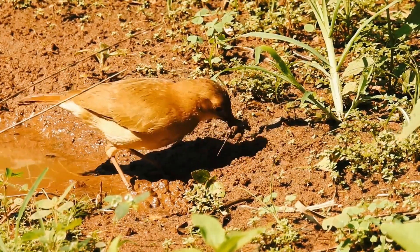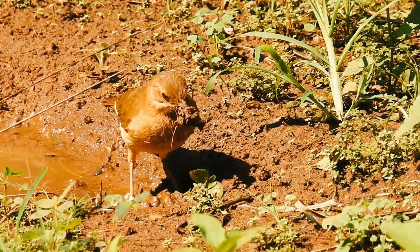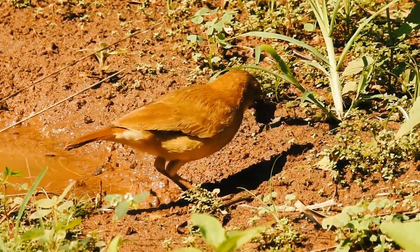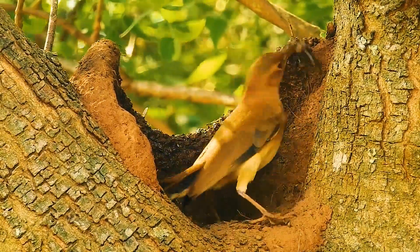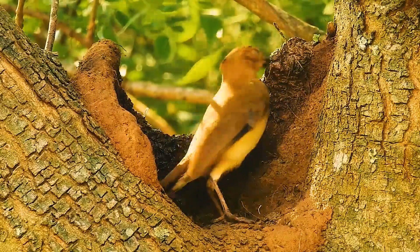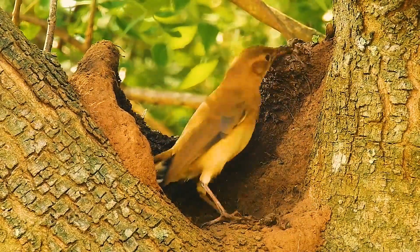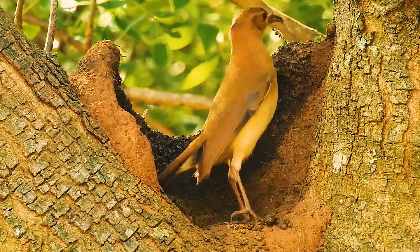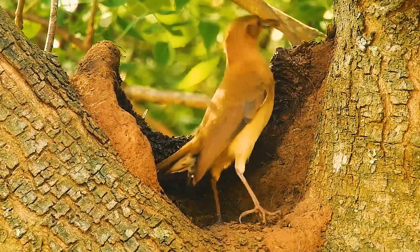The next time you see a bird building its nest, take a closer look. Understand that right there, in that small structure, is the representation of a living being's care, the search for security, the desire to protect the life that is yet to come. It is a simple story, but one full of profound meanings. Each nest is more than just a home — it is a symbol of continuity, of adaptation.